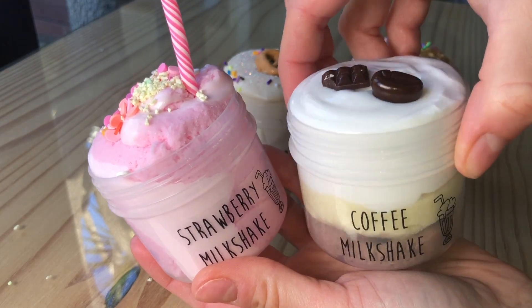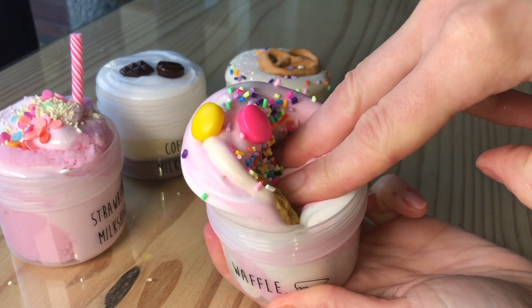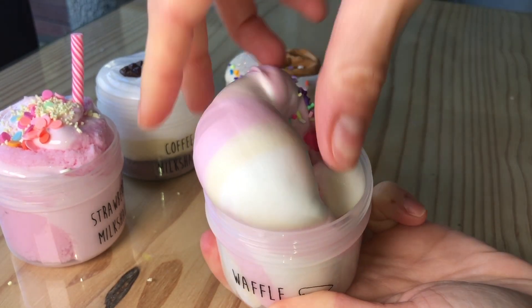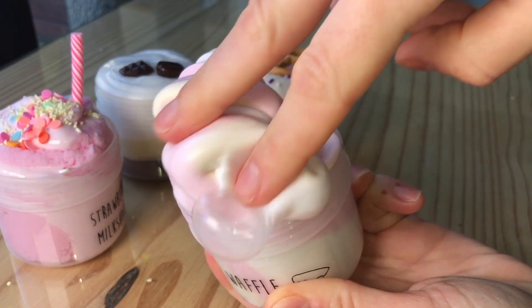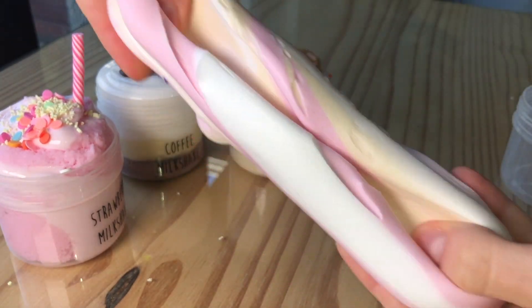The first slime I'll be showing off here is called Waffle, and it is a swirled clay slime that comes with a handmade little waffle charm as well as two little handmade smarties charms and then a few little cake sprinkles on top. The slime is scented like a delicious caramel candy.